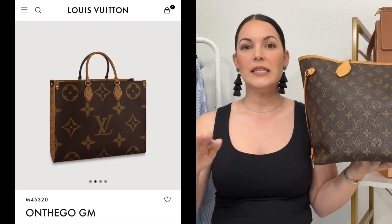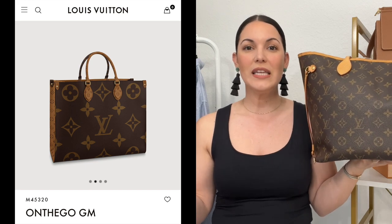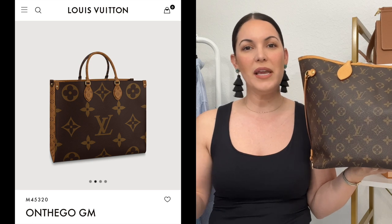I've considered either going for the MM size On The Go or the GM. I'd really like the GM because I feel like it would get a little more use — I could potentially use it as a travel piece as well. I have my Keepall, but I don't always need to take it as a personal item, so on those days a bigger tote would be nice. I might send the Neverfull to a resale platform and see what quote I get, since these are going for such a high price right now.